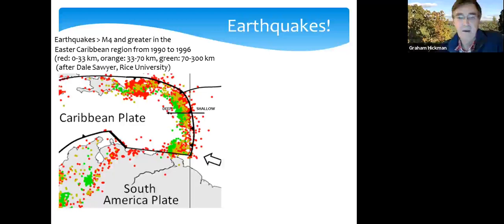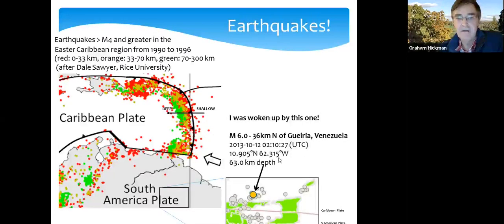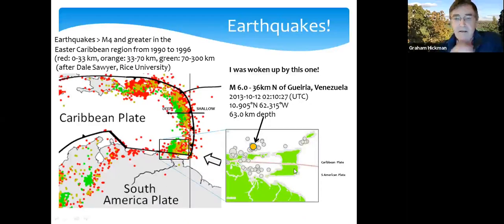This little map around Trinidad shows the earthquakes I experienced while I was there. One in particular, highlighted in orange, was a magnitude 6 about 50 kilometers from Trinidad at a depth of 63 kilometers. It probably felt like it went on for minutes, though in reality less than a minute. Being woken up by an earthquake of that magnitude at two o'clock in the morning was quite a frightening experience — one I'll never forget. I probably didn't sleep for about a week due to aftershocks.